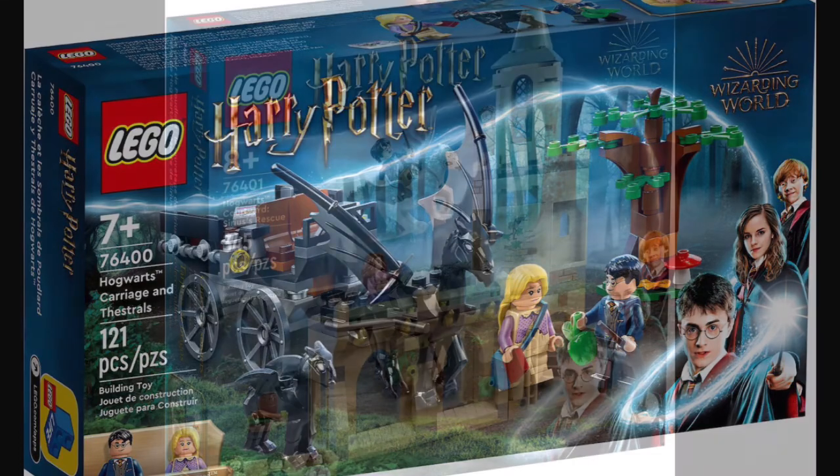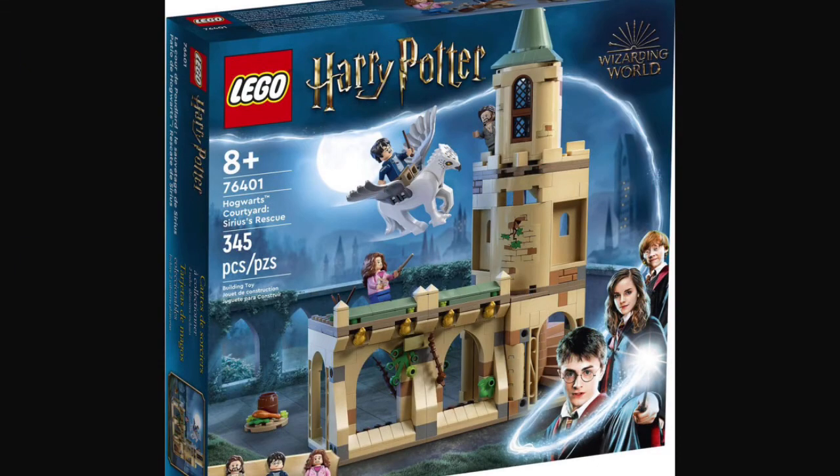Next up, we have set number 76401, Hogwarts Cyrus Rescue. This set will be retailing for about $60 in the U.S. This set will also contain 345 pieces, along with three minifigures.